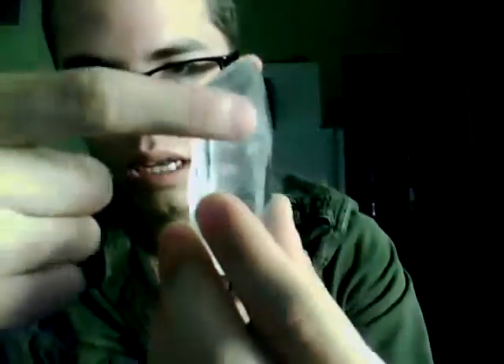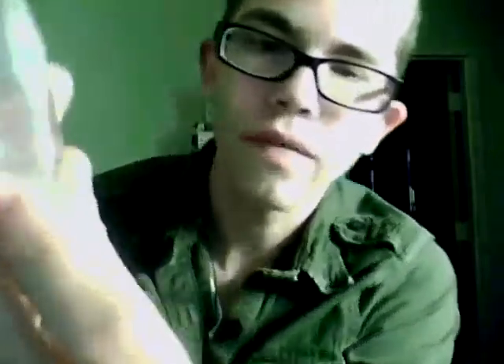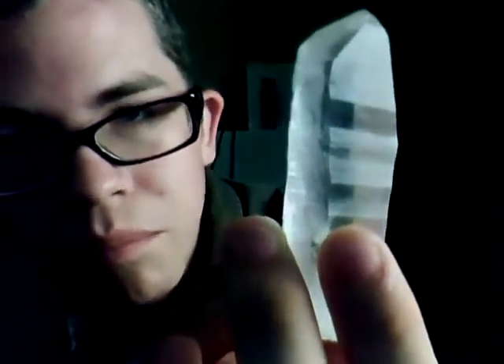You can clearly see the striations here on this side, and the striations follow the normal Lemurian seed crystal striation pattern — where you have one side of striations, then a very shiny side, then another side of striations, then a very clear smooth side, then another side of striations. So there should be three sides that have striations. These striations are very prominent — they look almost like stairs. You can see the lines that are distinctive to Lemurian seed crystals.